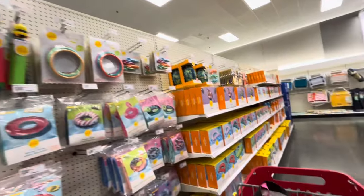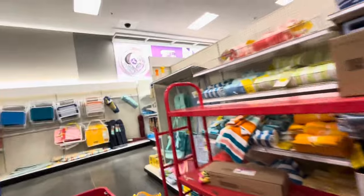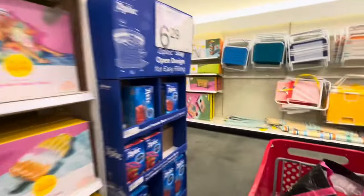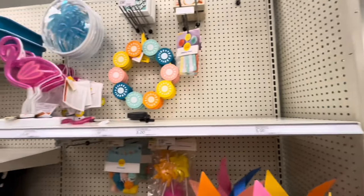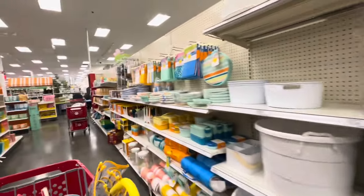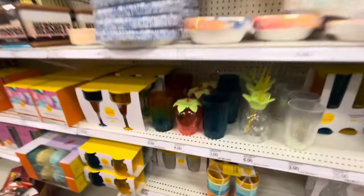They just have the same plates and flags, some candy, and summer items like floaties. This is why I sometimes don't like my Targets — they're so late bringing everything out. The giant ice pop floaty is $20, which is cute. For 4th of July, there's just summer stuff — they're putting out the birds, the sun, and the orange we saw at the other Target. Same stuff.